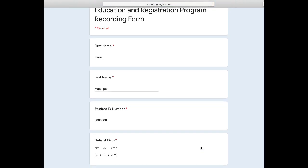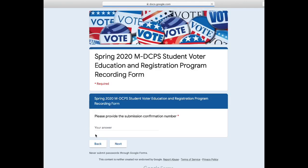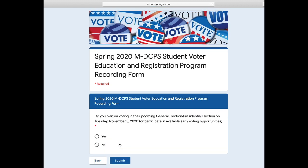You must fill out all the sections before it allows you to continue to the next one. Here is where they ask you to input your voter confirmation number, so do so now. After you do so, there is only one last question: if you will be 18 this November and are planning on voting, click yes. Otherwise, click no.